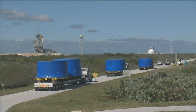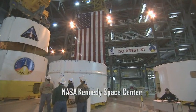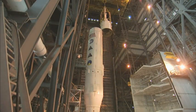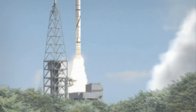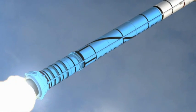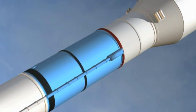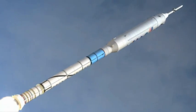Components for the Ares I-X have come from around the country. The rocket is being assembled at the Kennedy Space Center in Florida — the first new space vehicle in almost three decades. Ares I-X features a four-segment solid rocket booster which will lift the vehicle during its two minutes of powered flight. The real Ares I rocket will have a fifth segment; for this early test, the fifth segment is an inactive mock-up, as is the rest of the upper stage, crew module, and launch abort system.